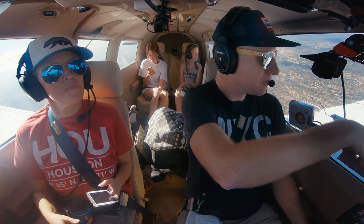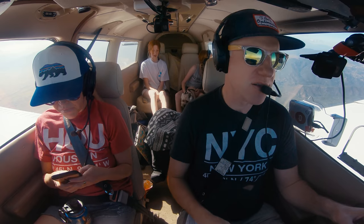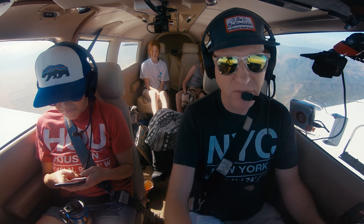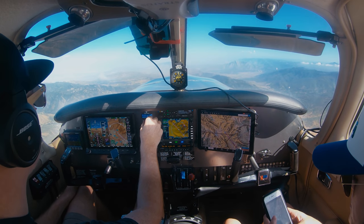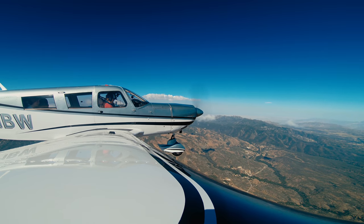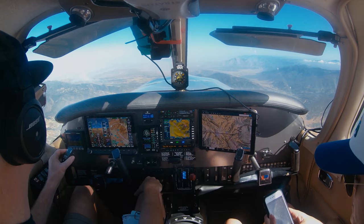I spot a glider down there. We check in with LA Center and begin our VFR descent for Agua Caliente. ATC approves the descent but notes they'll lose us around 4,000 feet and to use caution — we're in an area of pretty high terrain. Their minimum safe altitude in our area is 8,000. We confirm it's super clear and we've got everything in sight.